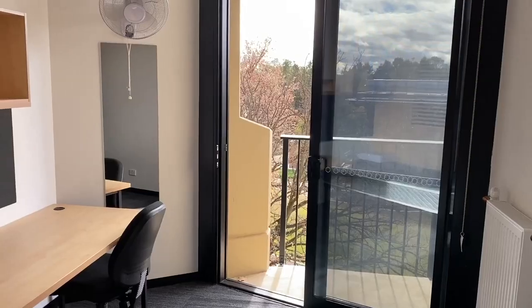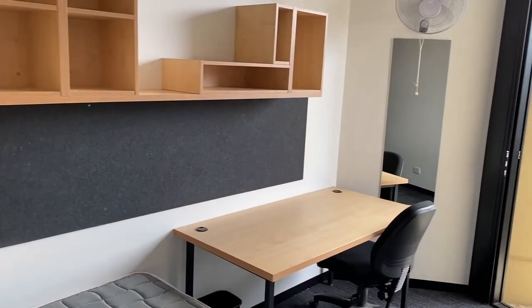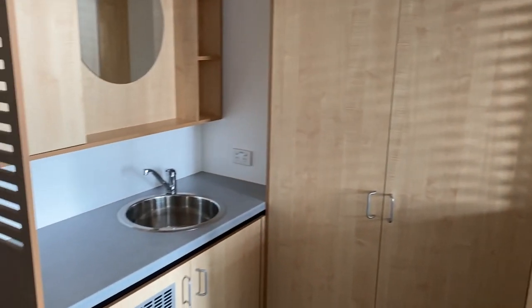We are now standing on the balcony of one of our standard main wing rooms. Inside, the rooms are very spacious. They contain a vanity, a desk, a bookshelf, a bed, a little sink area, and a heater and a fan for all types of weather.